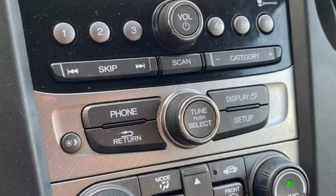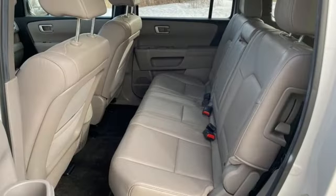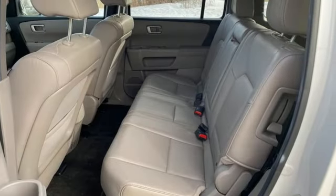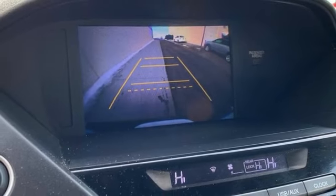V6 engine, front heated leather bucket seats, Bluetooth wireless audio streaming, auto dimming rearview mirror, dual zone climate control, and Bluetooth hands-free link.